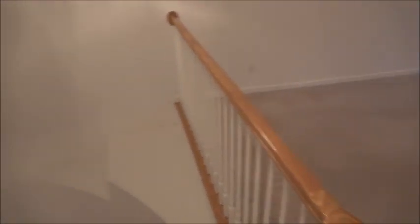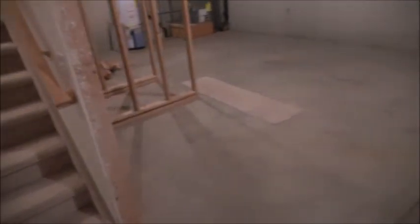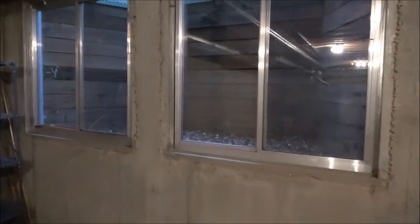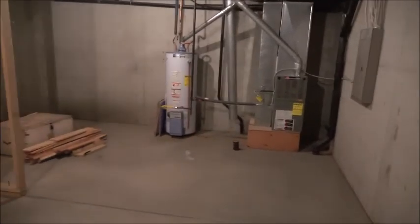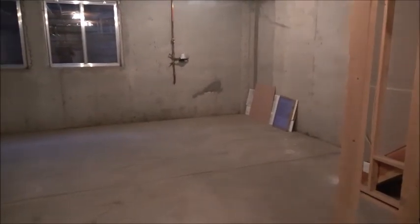Let's go down now and check out the unfinished basement. Coming down the stairs next to the laundry room, here is the basement — it is ready for finishing. It has nine-foot ceilings and a double-wide window well. If it weren't overcast you'd see that it is south-facing and brings in a lot of sunlight. Over there is the furnace and water heater, and you can make out the rough plumbing here for a bathroom.